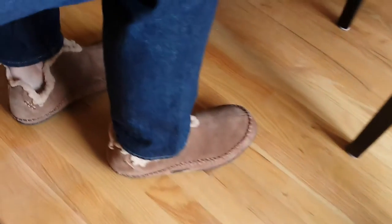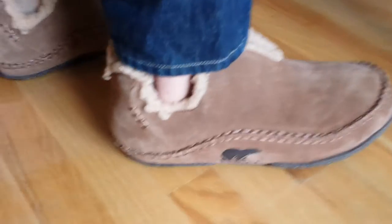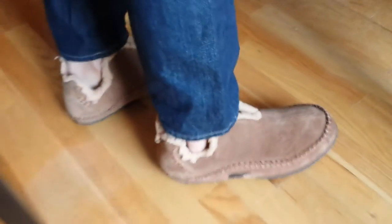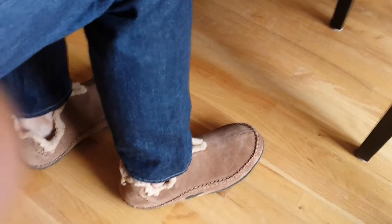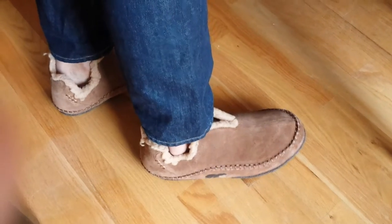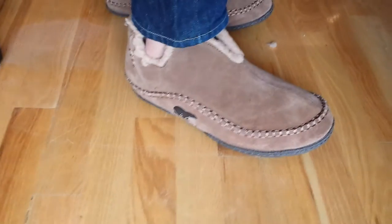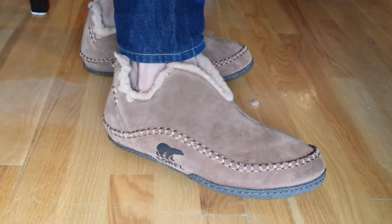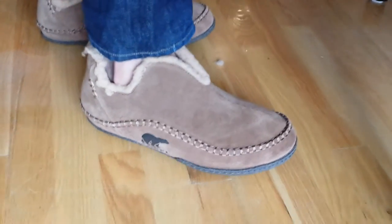Sorel, by the way, is better known as a winter boot company. Started in Canada in 1962. Unfortunately, it's no longer a Canadian company and the product is no longer manufactured in Canada. It was purchased by Columbia in 2000. Apparently Columbia's done a pretty good job at promoting the label because it's now the number one winter boot company in the world.